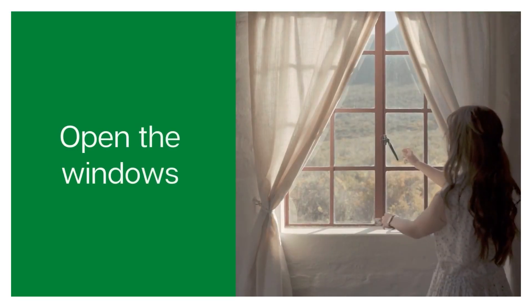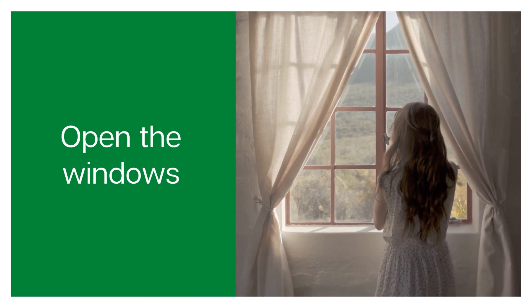My next tip is to open the windows and aerate your space. Make sure you're leaving your windows ajar so that fresh air can circulate throughout your home at all times. That way you can neutralize a lot of odors in your home.